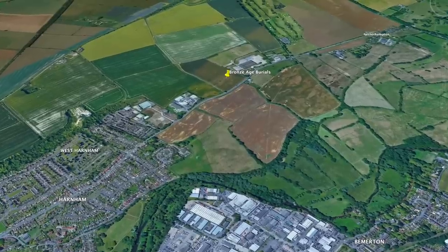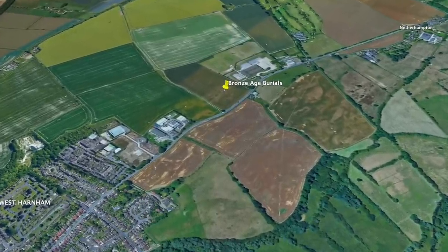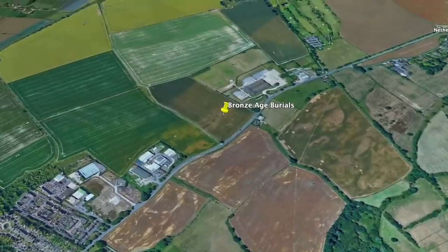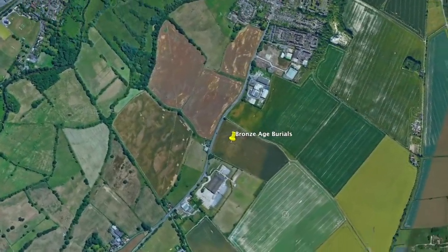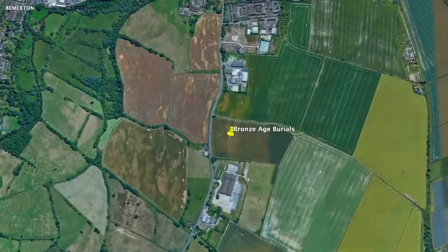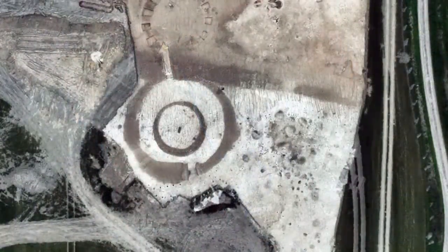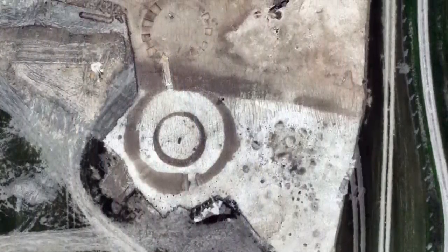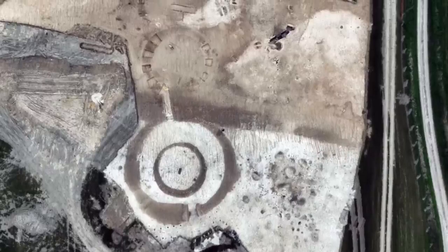The cemetery under investigation consists of 20 or more barrows, which spread from the very edge of Harnham on the Nadder Valley floor up to and across the adjacent chalk hillside, on what is the northern edge of the landscape of Cranbourne Chase. They're generally arranged in small clusters, either in pairs or groups of six, and so far only five have been excavated.